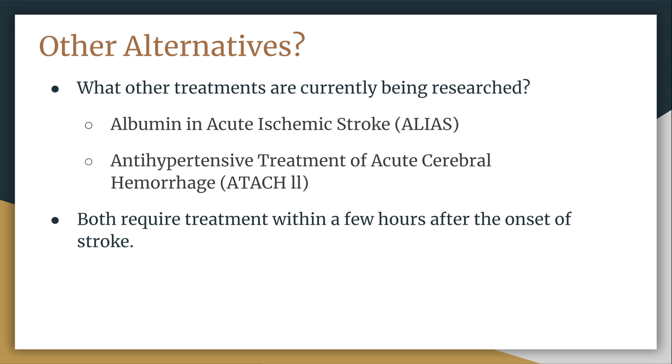Two of those are Albumin in Acute Ischemic Stroke (ALIAS) and Antihypertensive Treatment of Acute Cerebral Hemorrhage (ATTACH2). ALIAS is studying the use of albumin, a protein found in blood plasma believed to have neuroprotective properties in patients who have recently suffered an acute ischemic stroke. ATTACH2 is attempting to see whether intensive blood pressure management can reduce the size and rate of hemorrhage in patients that have suffered from intracerebral hemorrhage. Both studies seek to minimize the dangerous effects of a stroke, whereas the study presented today seeks to heal areas of the brain that have suffered from stroke.